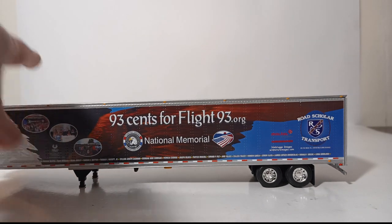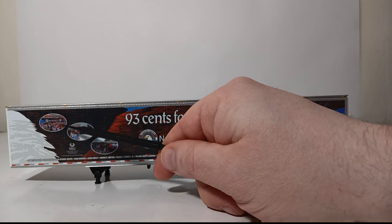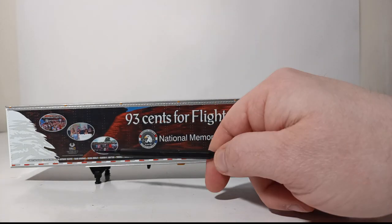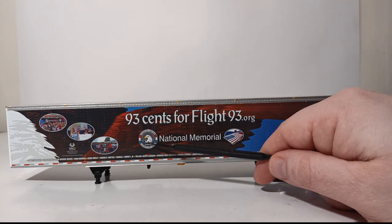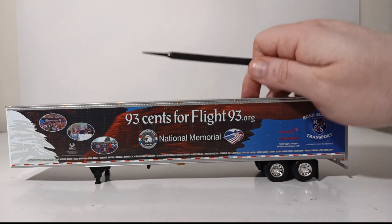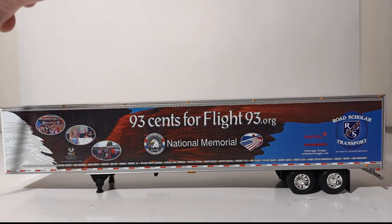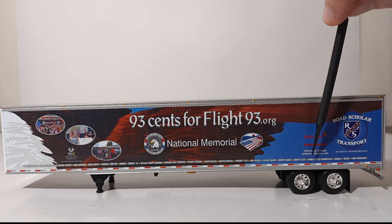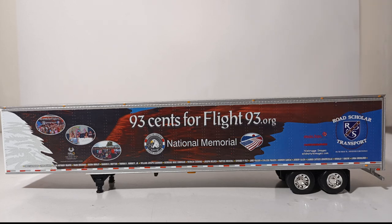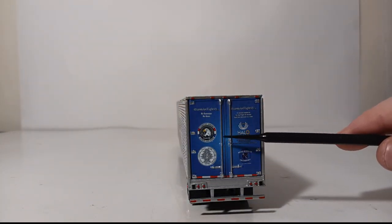Let's take a look at the trailer, which is certainly the better of the two, even though both are eye-catching and impressive. It features several photos of individuals in class or outside, '93 cents for Flight93.org,' the National Memorial, 'Forever Hero — Honor and Hope Flight 93,' and an American flag logo. The back of the trailer has your Road Scholar Transport branding. Lining the bottom of the trailer, you can very clearly read all of the names of the victims — the passengers and crew of Flight 93 — beautifully presented.